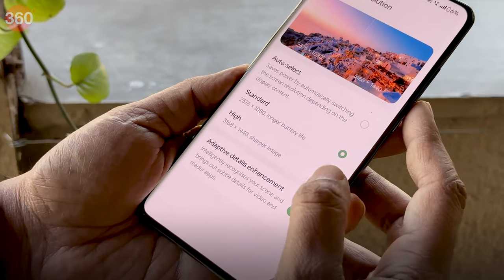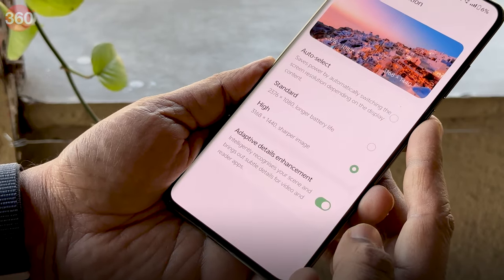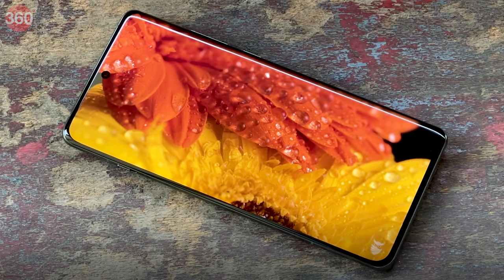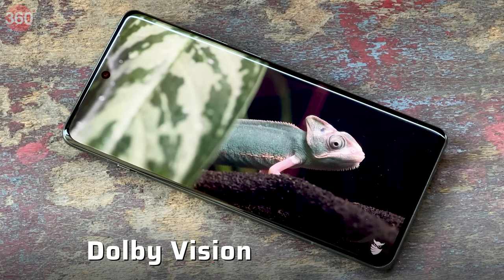OnePlus is one of the few smartphone brands to offer a Quad HD Plus display on a smartphone at this price point in India, and at 510 ppi it is quite sharp and also quite legible in bright sunlight. The display also supports Dolby Vision content and it appears as expected.